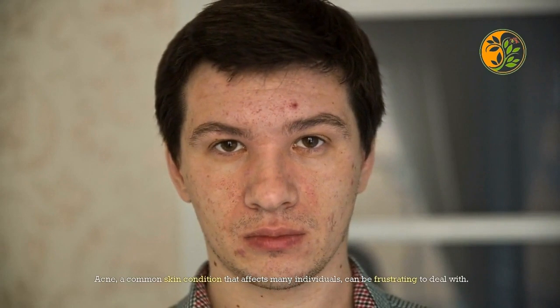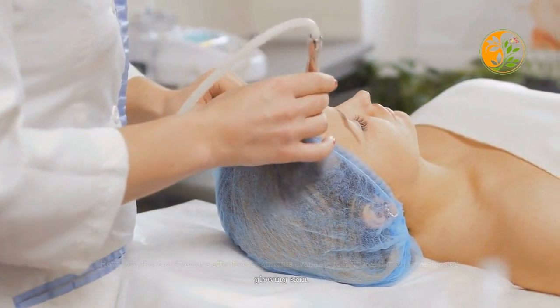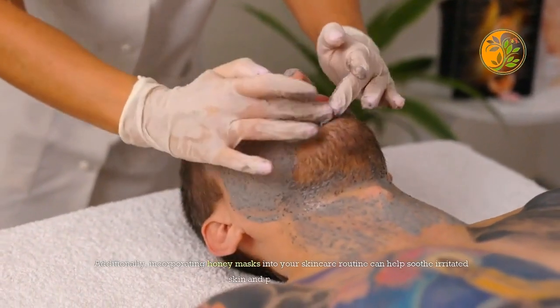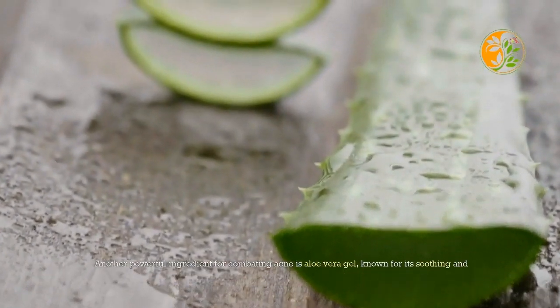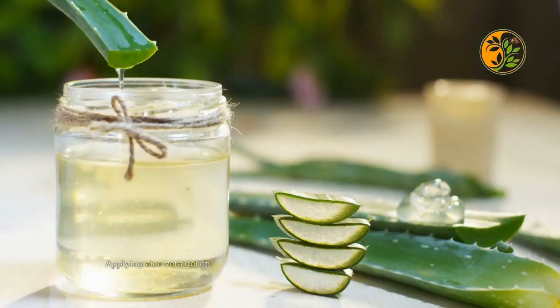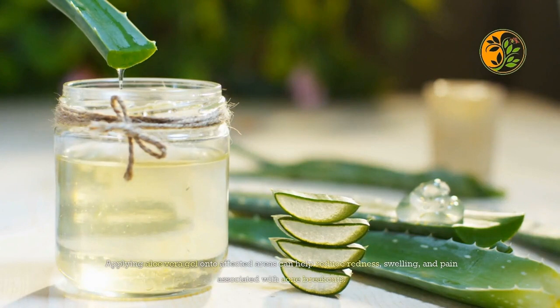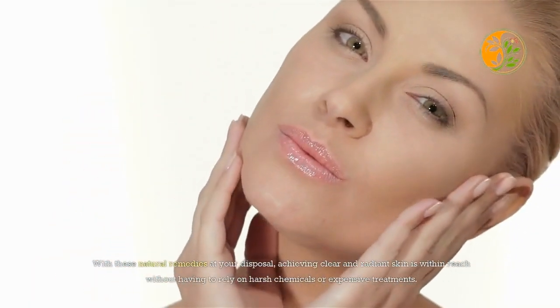Acne, a common skin condition that affects many individuals, can be frustrating to deal with, but there are effective organic treatments available. Tea tree oil, with its antibacterial properties, can help reduce inflammation and fight acne-causing bacteria. Incorporating honey masks into your skincare routine can help soothe irritated skin and promote healing. Another powerful ingredient is aloe vera gel — applying it onto affected areas can help reduce redness, swelling, and pain associated with acne breakouts.